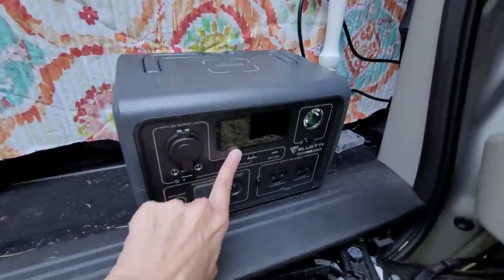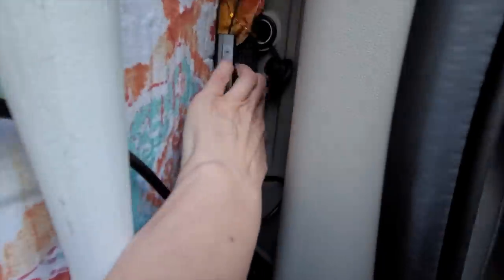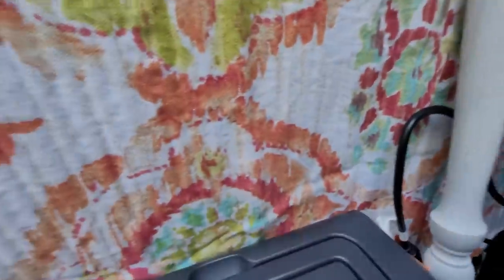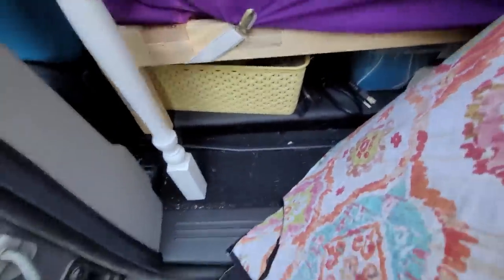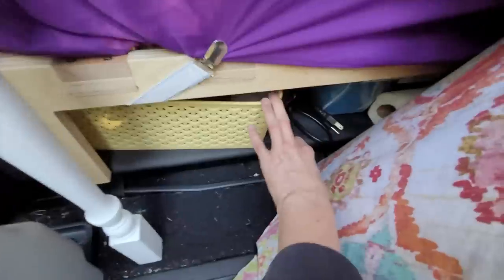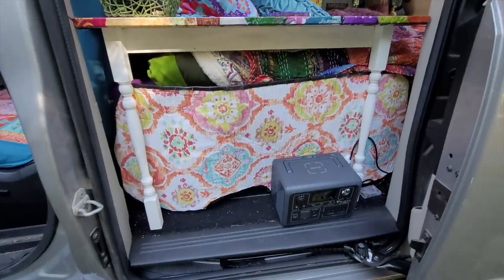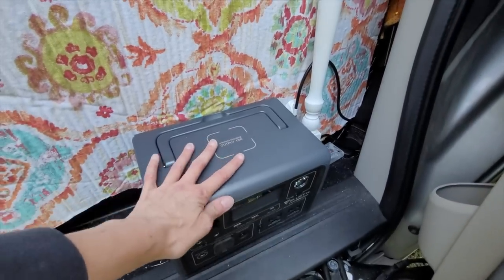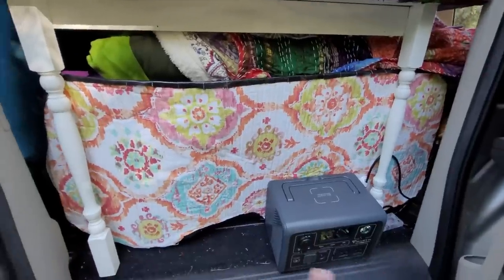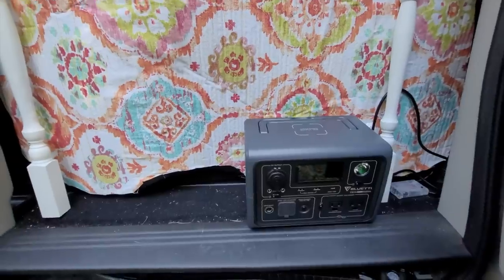Down here I have my Bluetti 600 watt backup battery, and while I'm driving I charge it. Back here I have my window covers. Underneath here I have more clothes and paper towels and things like that. This table holds my window covers perfectly and I like to put my Bluetti back here to charge because generally it's not going to scoot around too far.